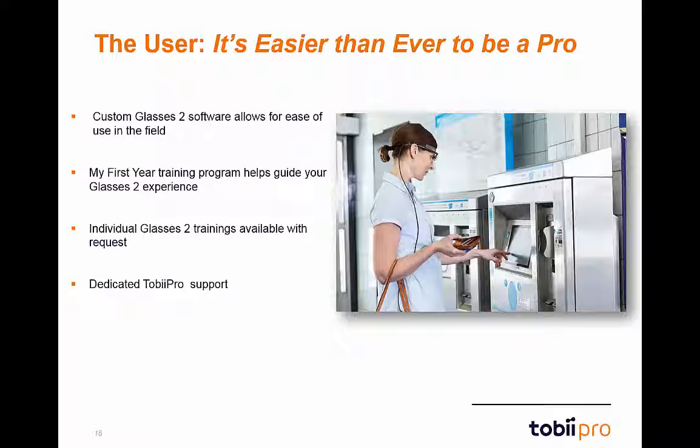With Glasses 2, using eye tracking in your research has never been easier. From our fast setup and calibration process, you'll be recording and analyzing like a pro in no time.